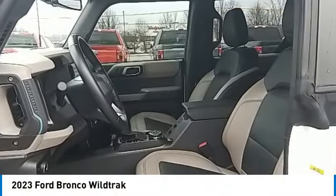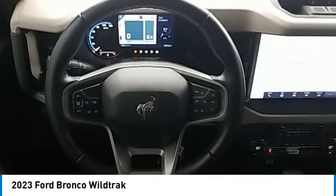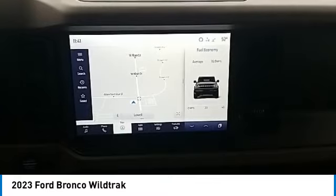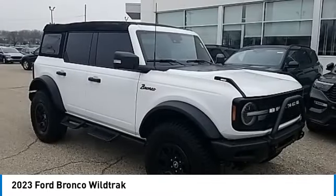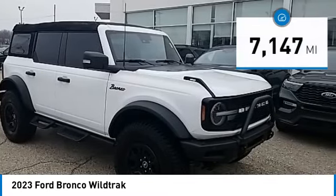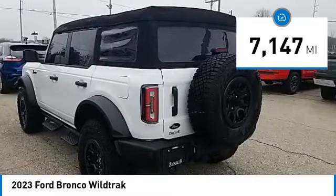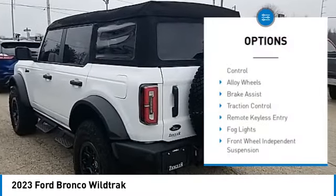Stop by and take a look at the 2023 Ford Bronco interior, comfort, traction abilities, overall weight balancing, pulling power. This vehicle has less than 8,000 miles. Here are some of this vehicle's great options: electronic stability control.